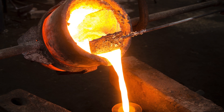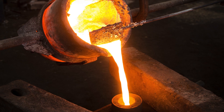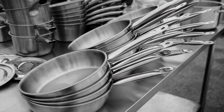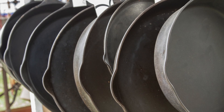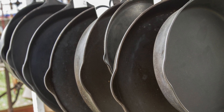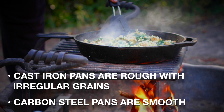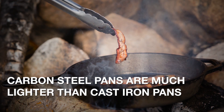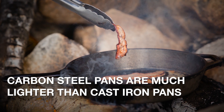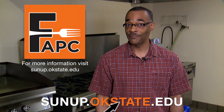Carbon steel and cast iron should only be cleaned with a stiff brush and hot water — no soap — then immediately dried and coated with a thin layer of oil. Cast iron pans are made by molten iron poured into a mold, while carbon steel pans are made from large sheets of steel pressed into the shape of the pan. This difference in manufacturing affects the look and feel: cast iron tends to have a rougher, more irregular grain surface, while carbon steel is much smoother. The biggest difference is weight — a carbon steel pan will be lighter than an equivalently sized cast iron pan. For more information, visit sunup.okstate.edu, fapc.biz, or download the FAPC app.